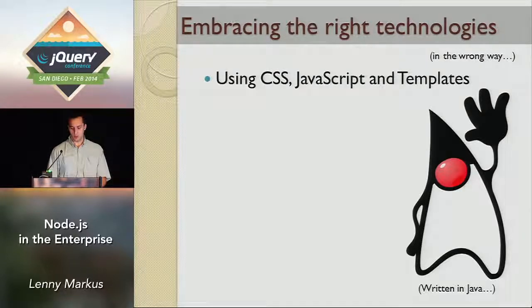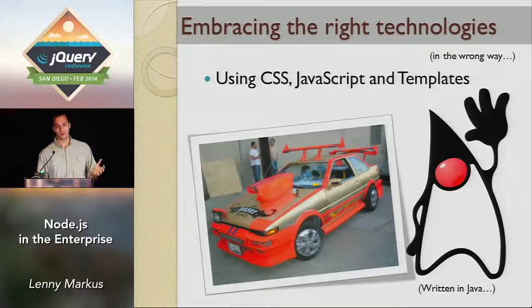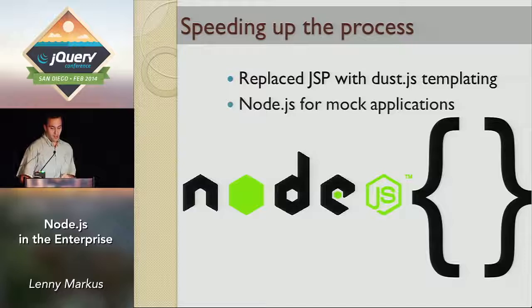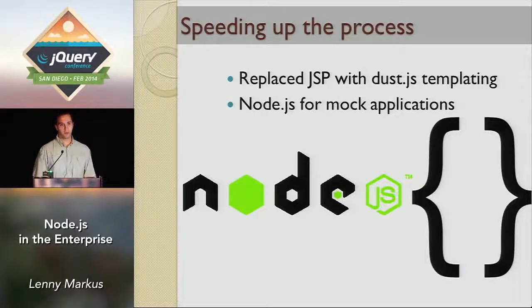So the first step was we got rid of Java — if you use the right technologies in the wrong way, bad things happen. Step one: get rid of Duke. We replaced JSPs with just JS templating. And the second step, we started using Node for mock applications. When we needed to prototype stuff, we switched over from that horrible stack and played with Node. We found that developers could very quickly get things up and going.